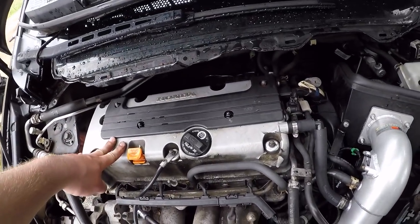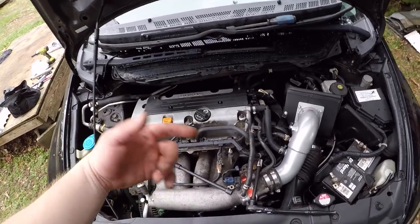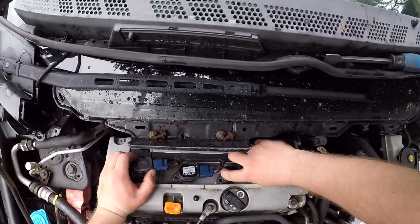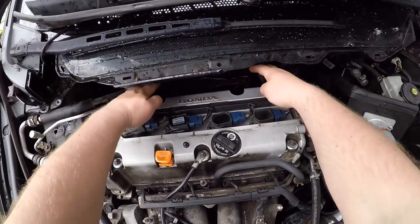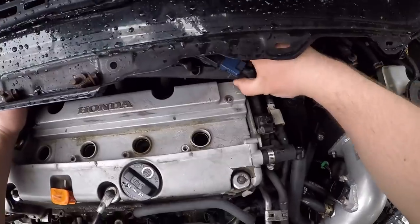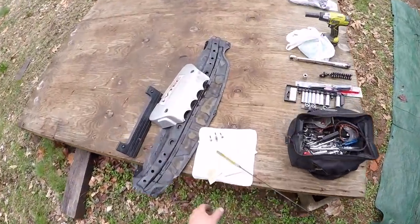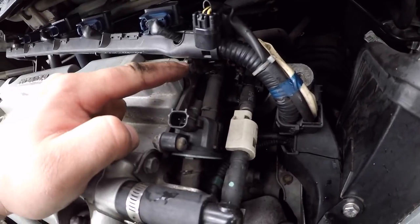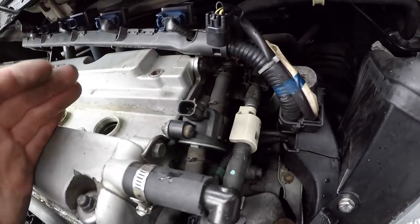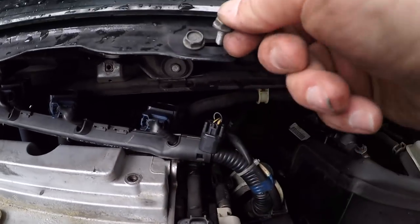Now we have access to the whole valve cover. I have to pull my coil packs and plugs first, then disconnect a few things on the right side, and then I should be able to pull the valve cover right off. I'm just gonna tuck this assembly back near the firewall. There are two 10-millimeter bolts for a bracket assembly on the side of the valve cover — I'm going to undo those two so I can fold this bracket back and pull the valve cover up.